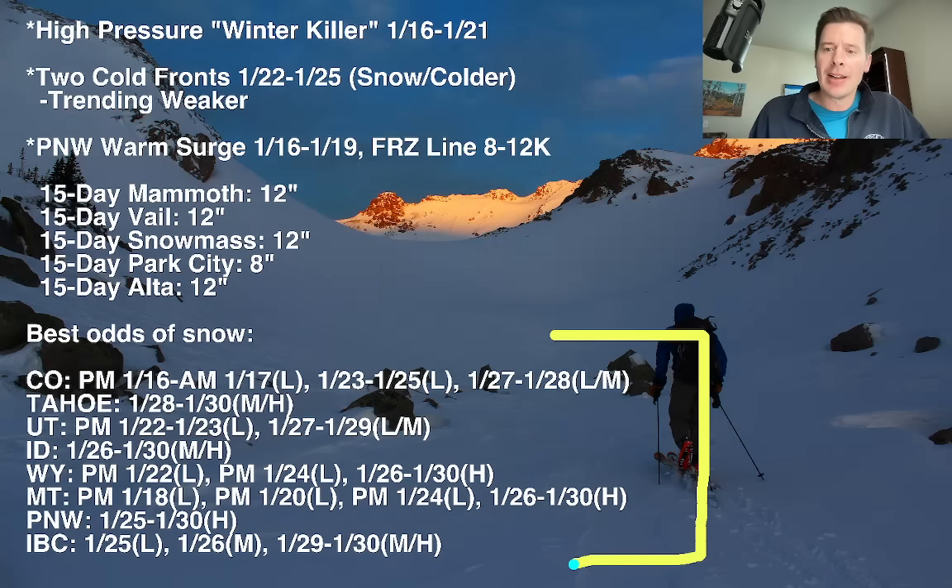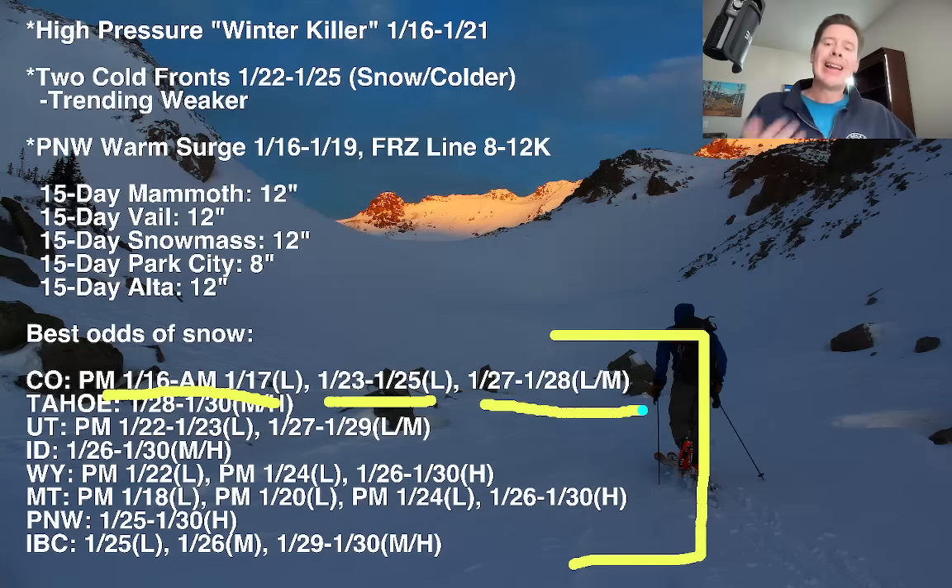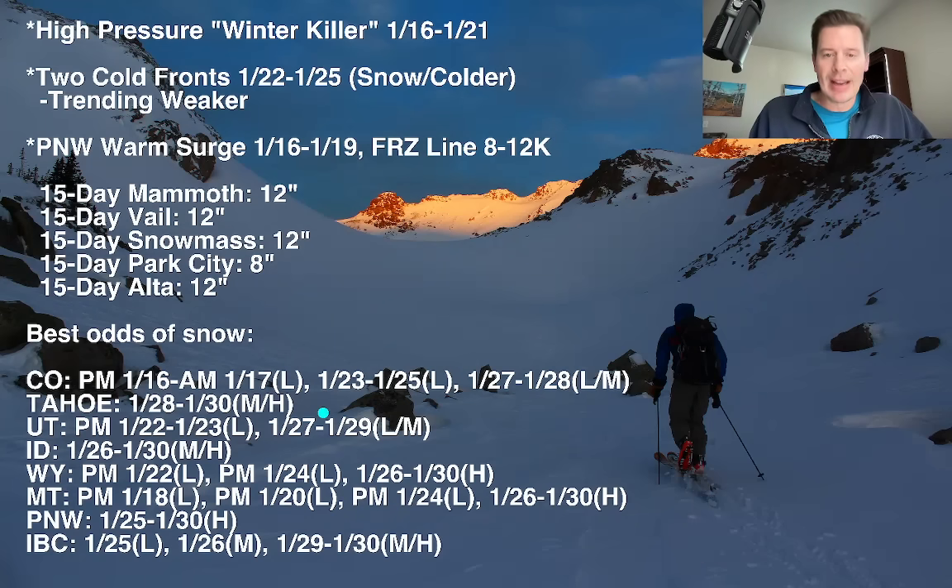You can plan it out with the timeline — best odds of snow: Colorado, Tahoe, Utah, Idaho, Wyoming, Montana, the Pacific Northwest and interior BC. As an example, the fast north flow delivers a very light snow accumulation in Colorado on the Front Range high peaks late the 16th into the morning of the 17th. Then there's a light batch 23, 24, 25 and then a light to moderate batch later in the month 27 and 28.